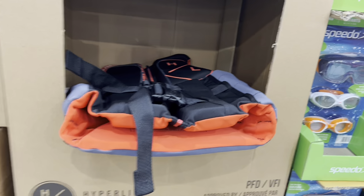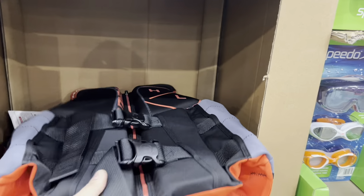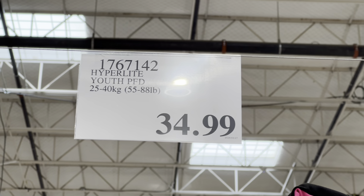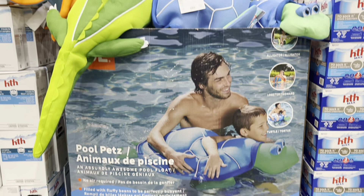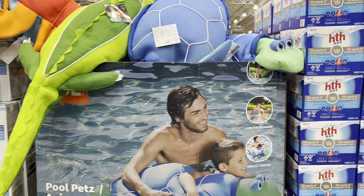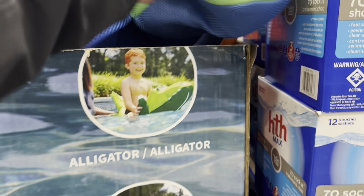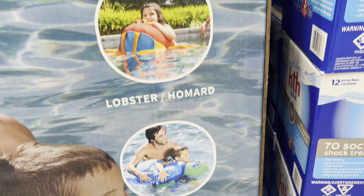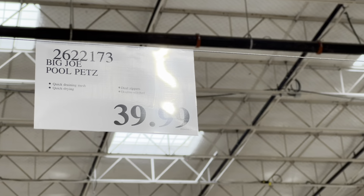Youth PFDs come in orange and pink for $34.99, recommended for 25–40 kg. Pool pets — kids' pool noodle-style floats shaped like animals (alligator, lobster, turtle) — are $39.99.